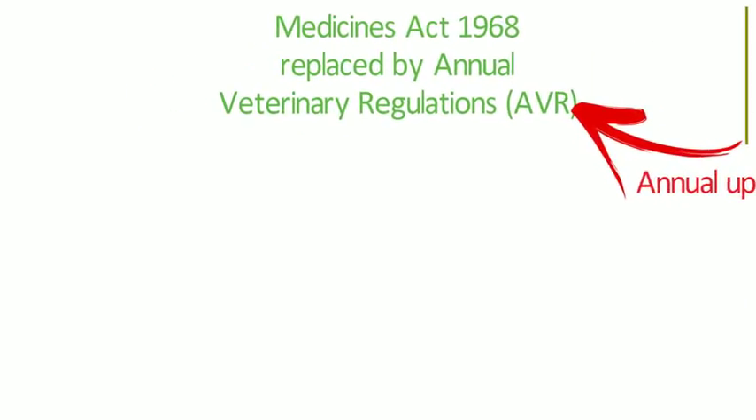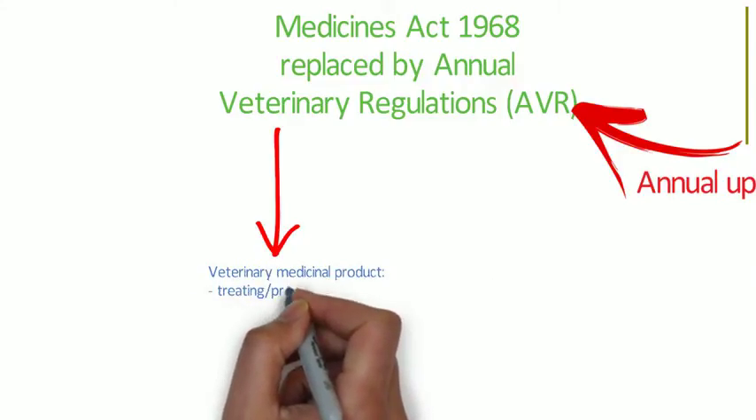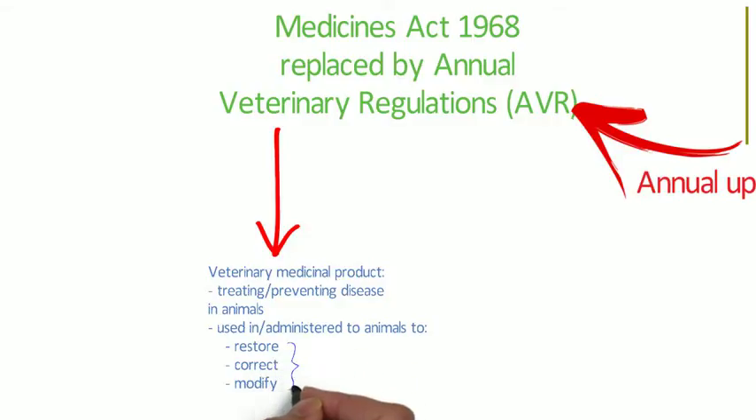The annual veterinary regulations specify that a veterinary medicinal product is any substance or combination of substances presented as having properties for treating or preventing disease in animals, or any substance or combination of substances which may be used or administered to animals with a view to restore, correct, or modify physiological functions by exerting a pharmacological, immunological or metabolic action, or by making a medical diagnosis.